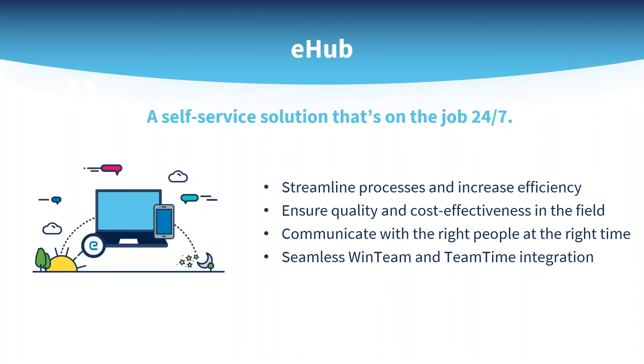eHub, a go-anywhere solution, is made with distributed teams in mind. Your field-based supervisors, employees, and account managers have instant web and mobile access to the tools and information they need to manage jobs, people, and personal information effectively.